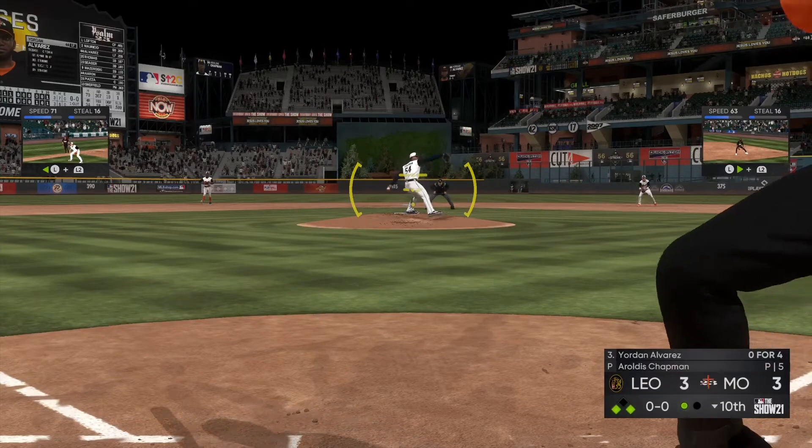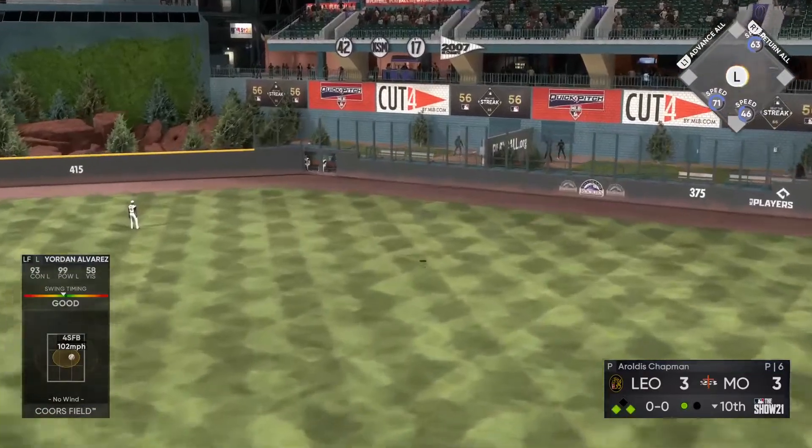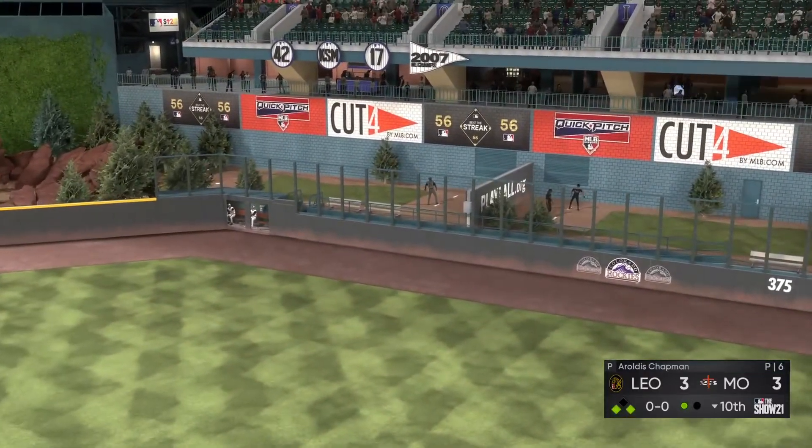Here's the first pitch. Now a drive to right field. This could do it. Game over. Walk-off home run.